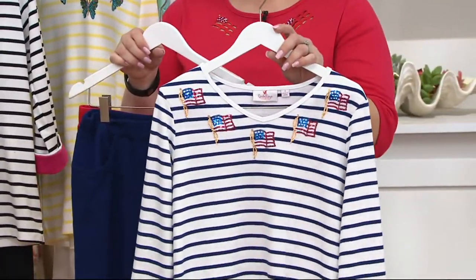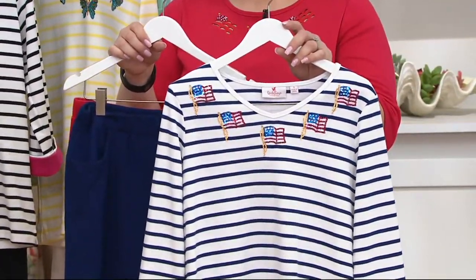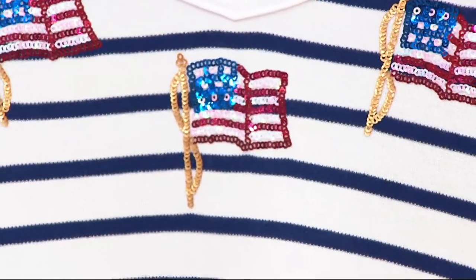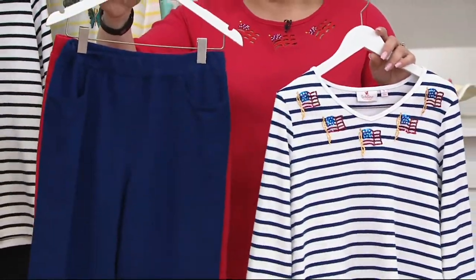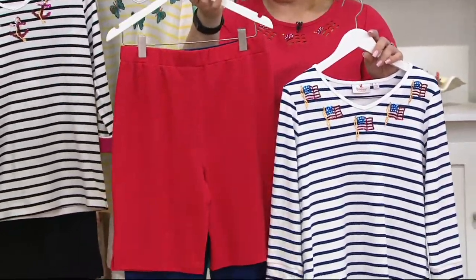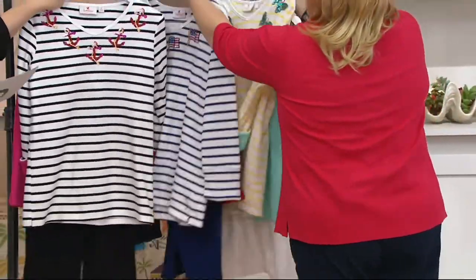This is the flag — the light navy flag — that's called Americana. With Americana, you get the navy capri and the red short. Perfect — I love that idea.